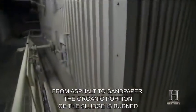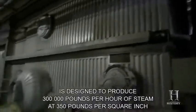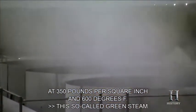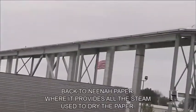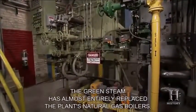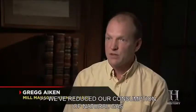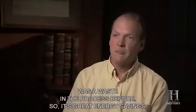The organic portion of the sludge is burned in a seven-story boiler designed to produce 300,000 pounds per hour of steam at 350 PSI and 600 degrees Fahrenheit. This so-called green steam is then pipelined back to Neenah Paper, where it provides all the steam used to dry the paper. The green steam has almost entirely replaced the plant's natural gas boilers. We've reduced our consumption of natural gas by over 80%, replacing fossil fuel with something that was waste in the process before — great energy savings and great environmental savings.